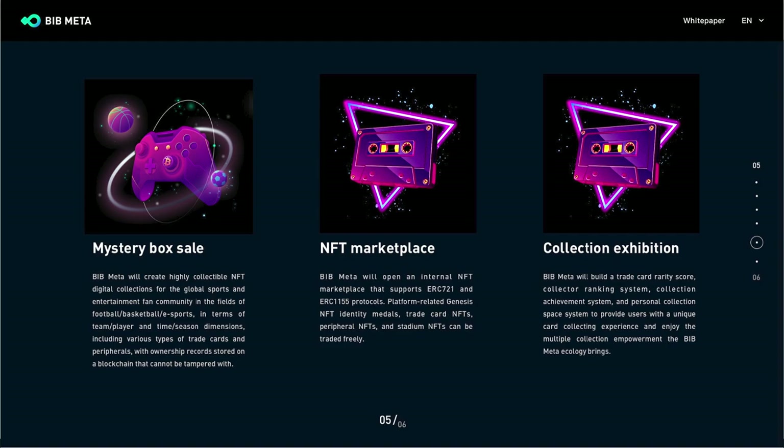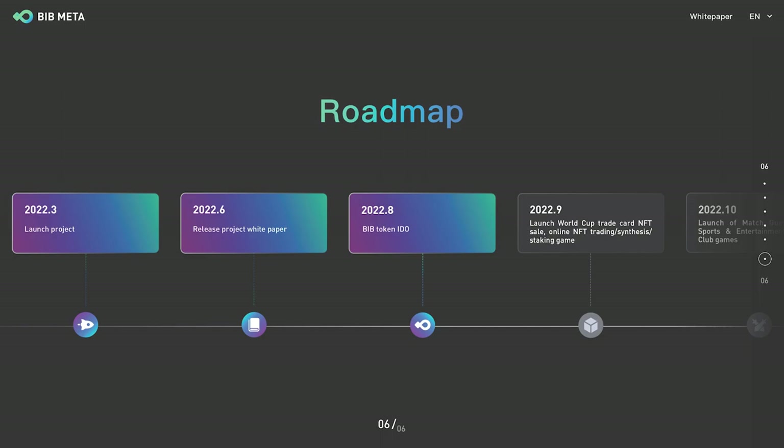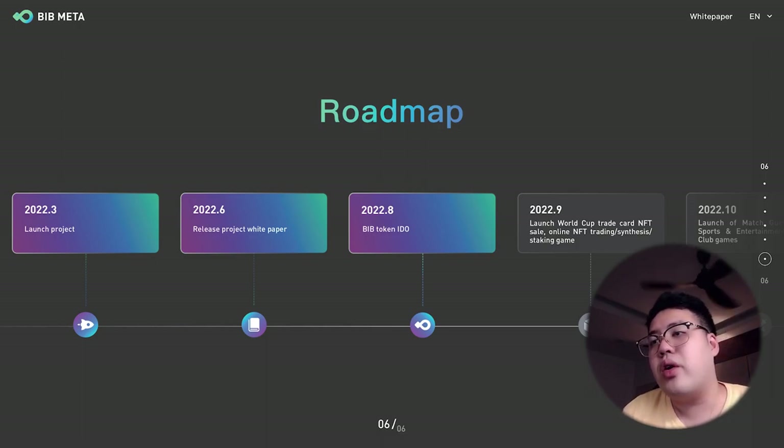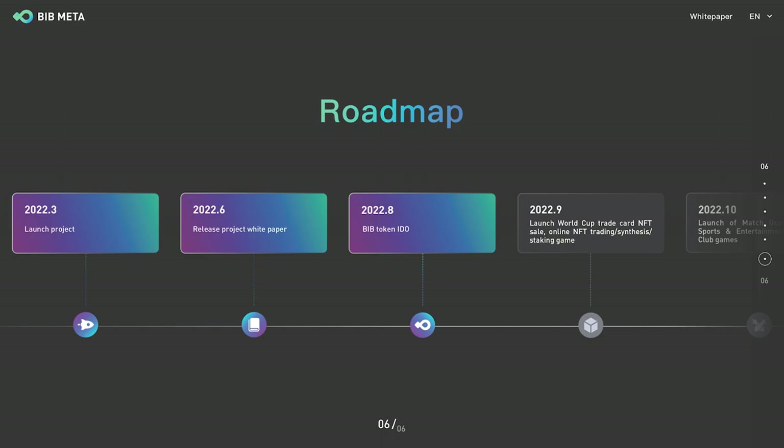The collection system provides multiple empowerment via BIB Meta ecology. On their roadmap, the project launched in March 2022 and the white paper has already been released. In August they are doing the IDO, and they plan to launch World Cup trade card NFT sales, online NFT trading, synthesis, and staking. BIB Meta is taking the 2022 World Cup as an opportunity to create a specific scenario for Web 3.0 participation.